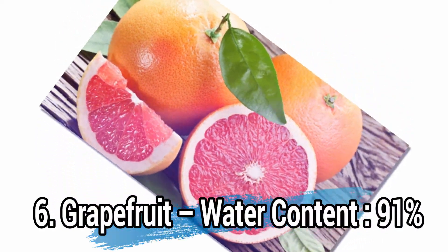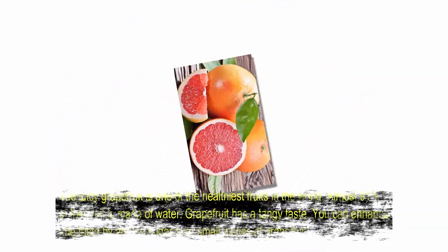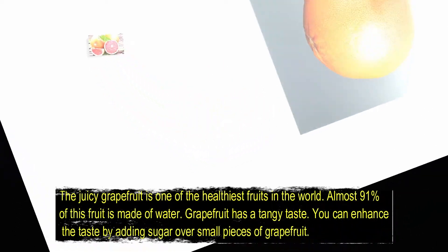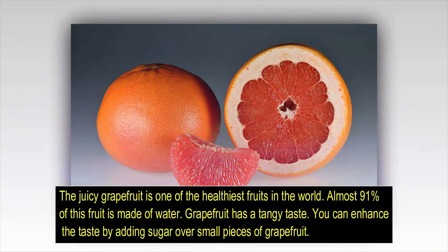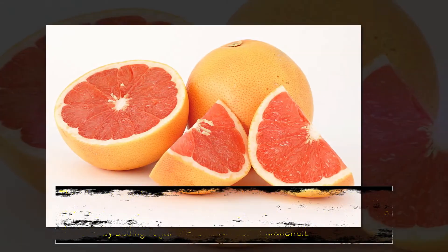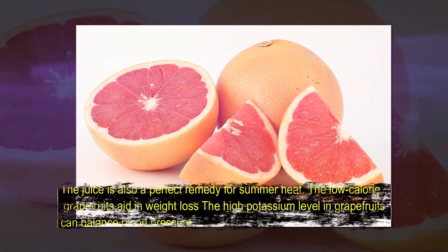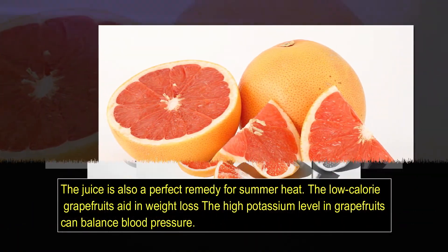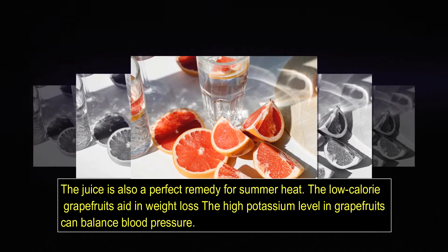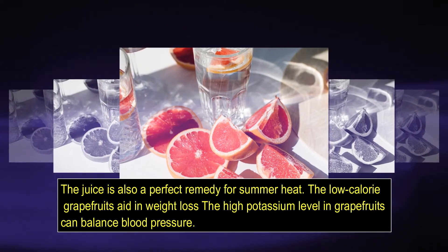Number 6: Grapefruit, water content 91%. The juicy grapefruit is one of the healthiest fruits in the world — almost 91% of this fruit is made of water. Grapefruit has a tangy taste; you can enhance the taste by adding sugar over small pieces of grapefruit. The juice is also a perfect remedy for summer heat. The low-calorie grapefruit aids in weight loss, and the high potassium levels can balance blood pressure.